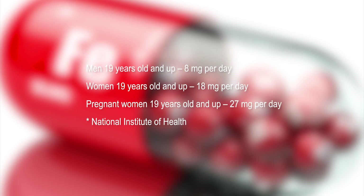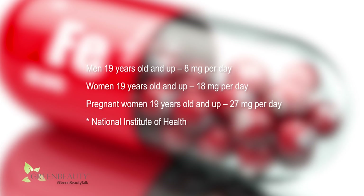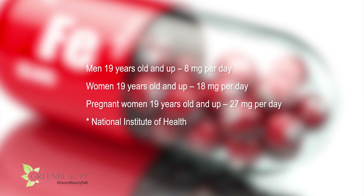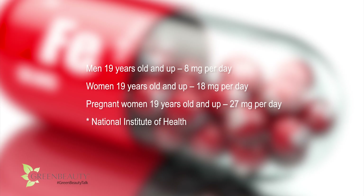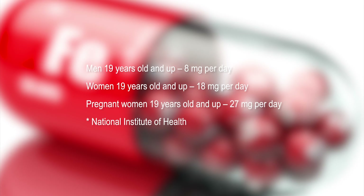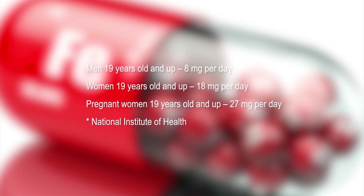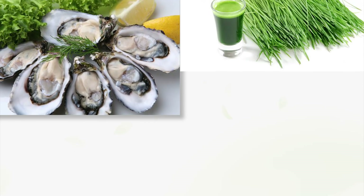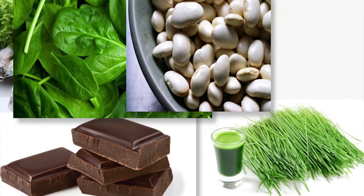According to the National Institute of Health, the recommended dietary allowance for men 19 years and up is 8 mg per day. For women 19 and up, it's 18 mg per day. And for pregnant women 19 and up, it's 27 mg per day. Your doctor will be able to prescribe the right type and dosage for you. Another way to increase your iron intake is to eat foods rich in iron, like oysters, white beans, dark chocolate, spinach, and tofu.